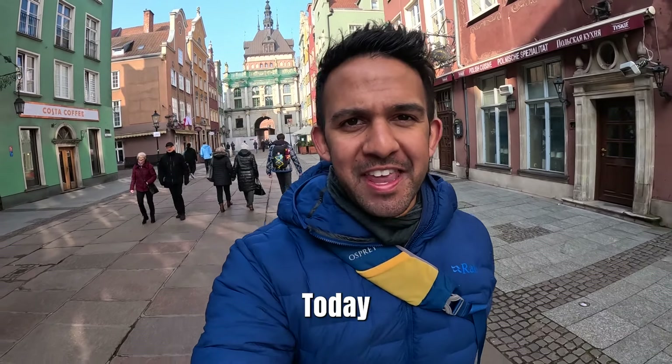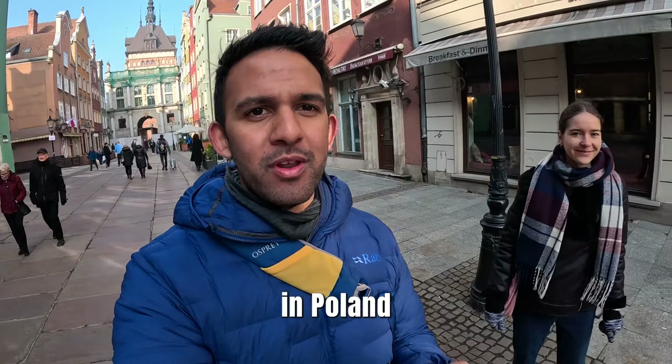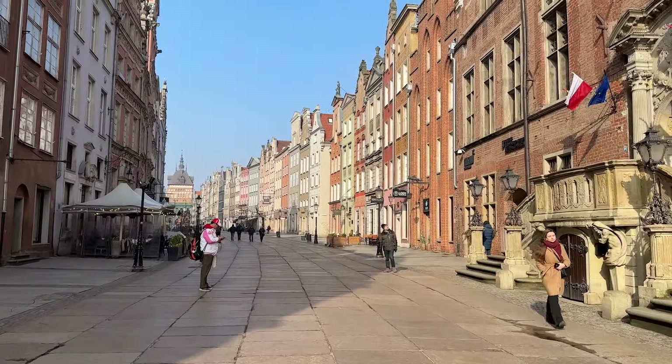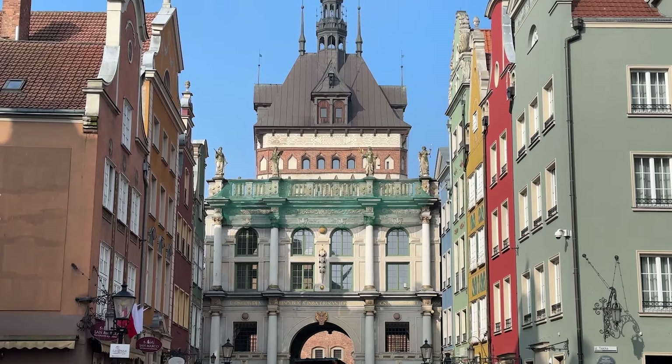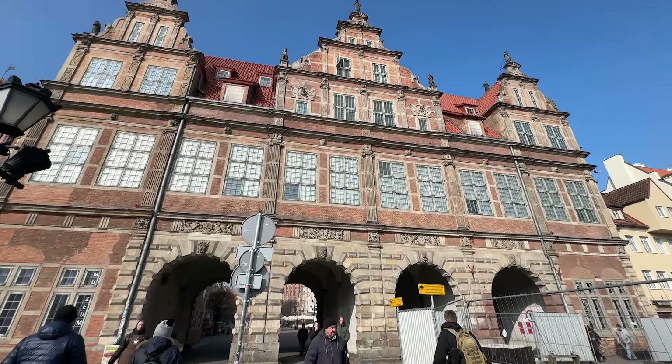Welcome to Gdańsk. Today we're going to be exploring this beautiful and historic city here in Poland and we are joined by the Polish Ponczek, Karolina. We are now on Długa Street. This is the most recognizable street in Gdańsk and we are starting our way from the Golden Gate, going through the Długi Targ to the Green Gate, which is part of the royal route.